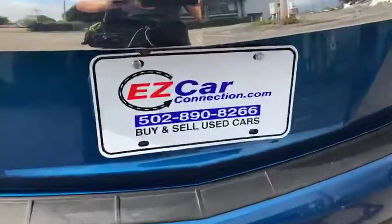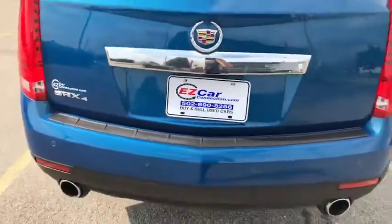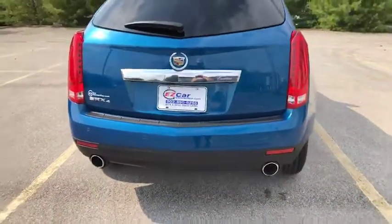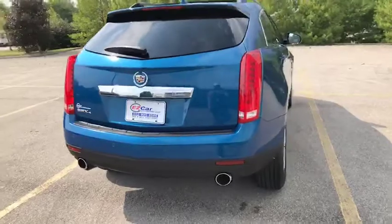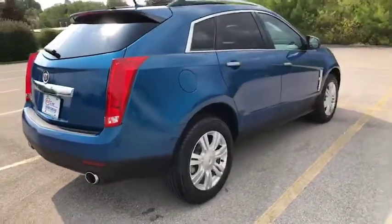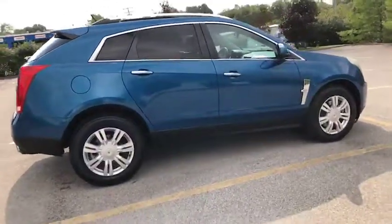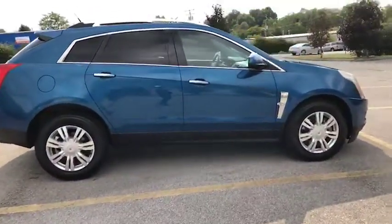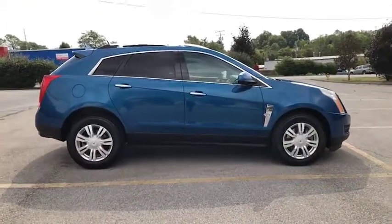Okay guys, again, I'm Leslie at Easy Car Connection. It's been my pleasure to give you this quick walk around of this 2010 Cadillac SRX. It is all-wheel drive and I certainly appreciate you for tuning in. If you have any additional questions, we are here to help any way we can. I hope you have a blessed day.